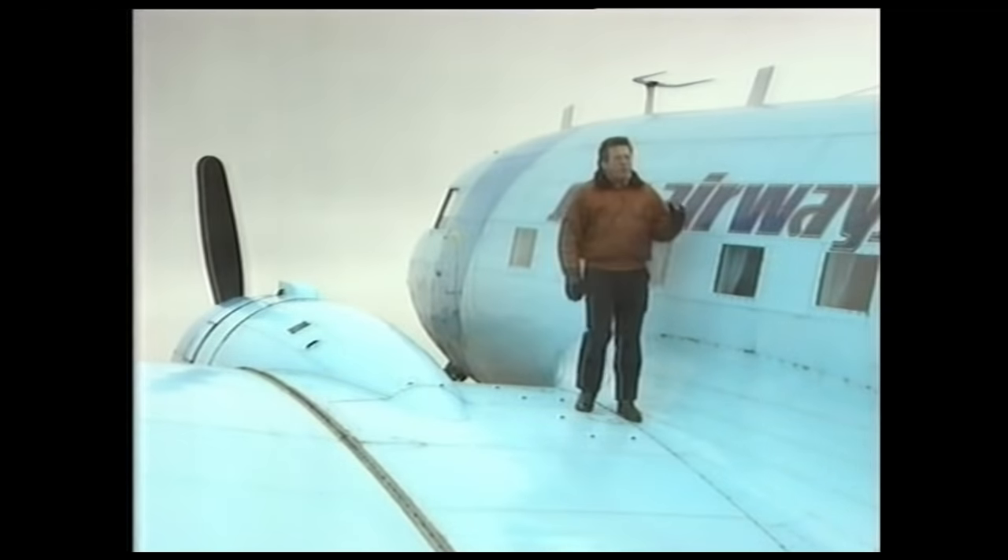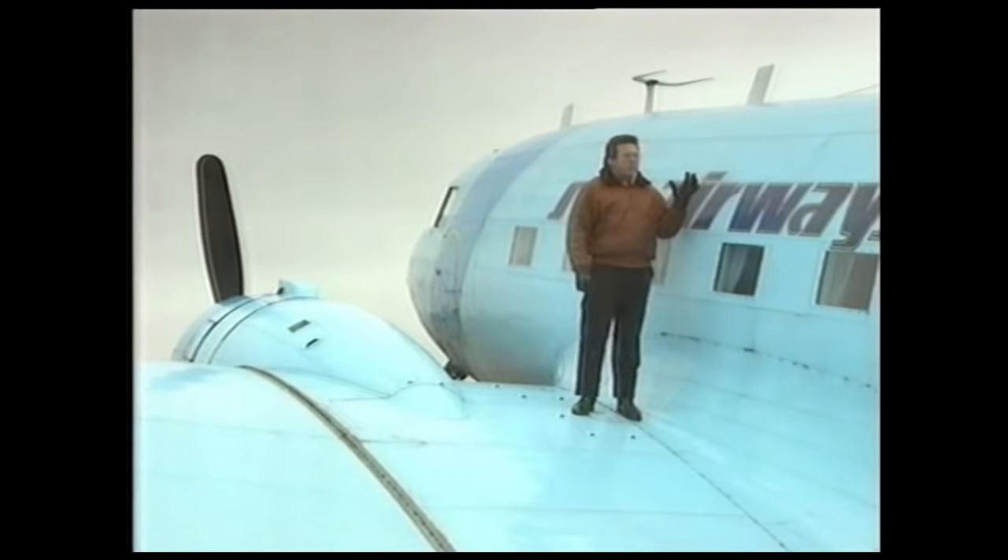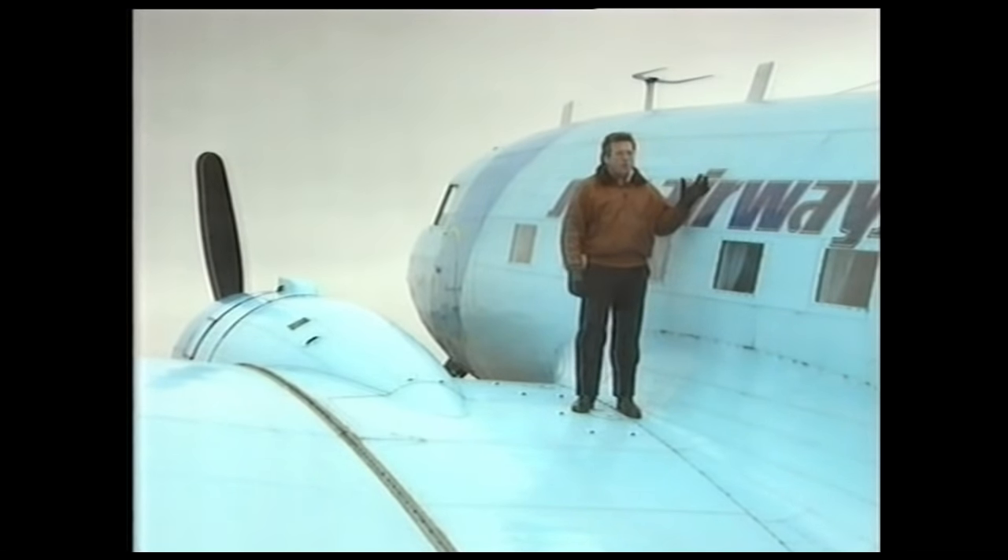Known as the DC-3, the Dakota, or the Goonie Bird, this ageing but ageless aeroplane transformed the passenger aviation industry in the 1930s. The aircraft in those days was really equivalent to the Concorde today. The Concorde is at least 20 years ahead of its time, and so was the DC-3.